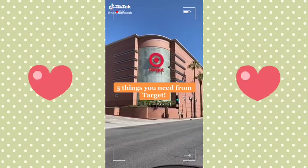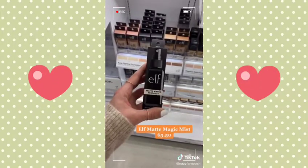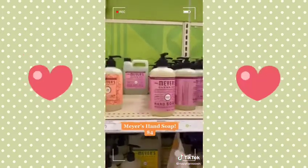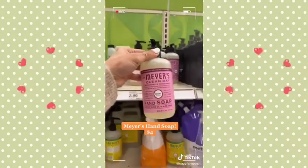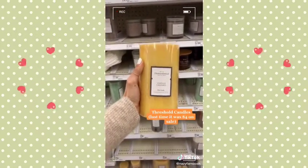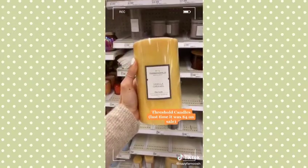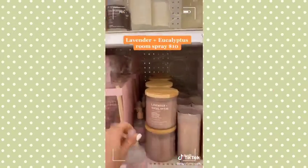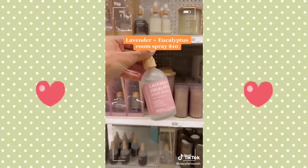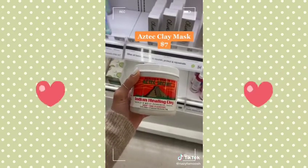Five must-have things that you need from Target. This ELF matte mist that you spray on over your makeup will keep you looking flawless all day. This Meyers hand soap has aloe vera and olive oil in it, which keeps your hands moisturized instead of drying every time you wash. These candles by Threshold are always on sale — they're massive, burn really slow, and smell amazing. This lavender and eucalyptus room spray is worth every penny — you only need one spritz per room. This Aztec clay mask is a game changer; it's only seven dollars and will last over a year.